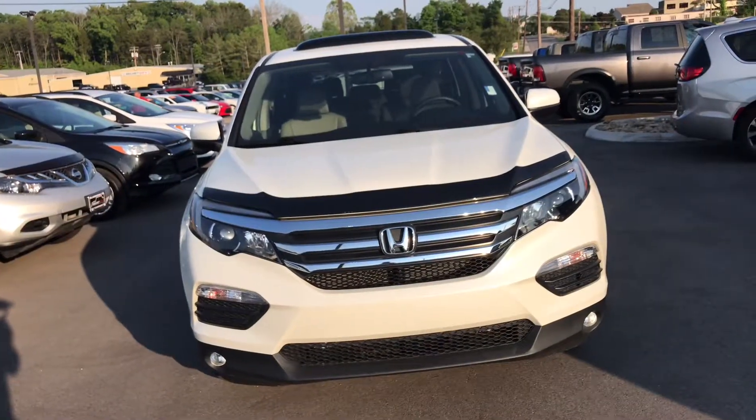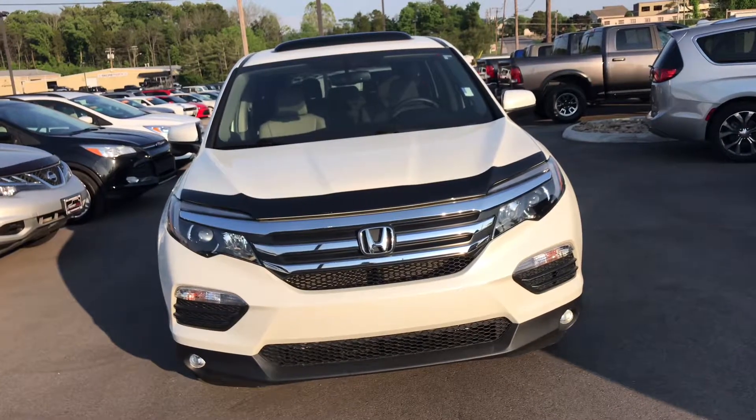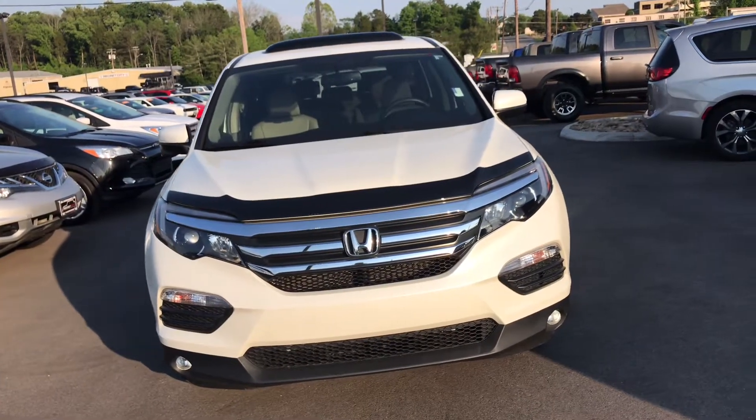Hey, my name is Chuck. I'm a product specialist here at Secret City Chrysler Dodge Jeep Ram in Oak Ridge, Tennessee. My job is to help you find the perfect car. This video was made specifically for you, so let's go ahead and take a look at the car that you asked about. Hey there, Jim — Christina asked me to do a short walk-around video for you to get a good look at the 2017 Honda Pilot.